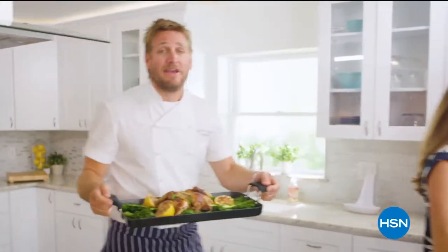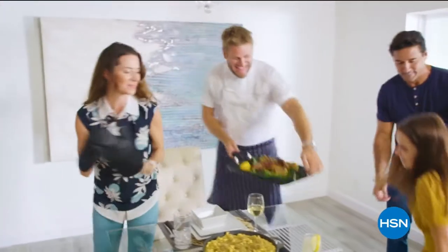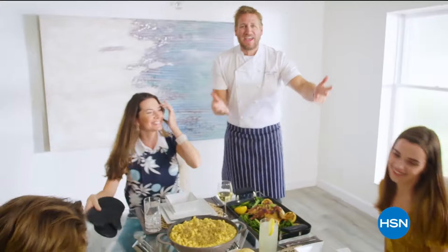HSN. It makes the prep easy and it also makes the cooking a whole lot of fun. From my kitchens to your tables. Let's turn the everyday into gourmet.